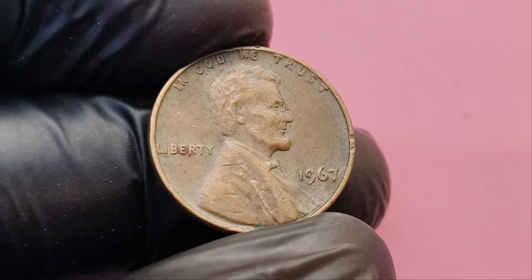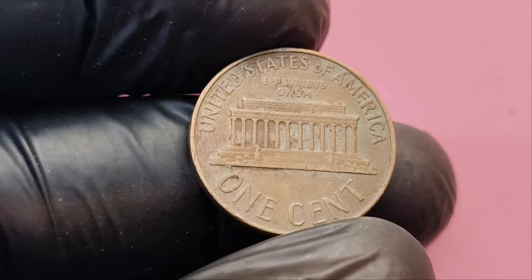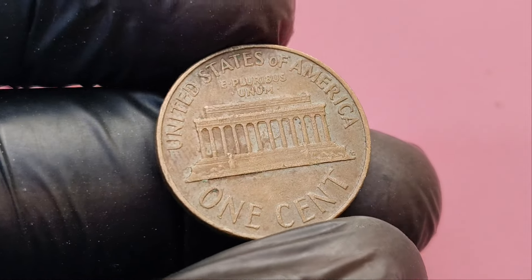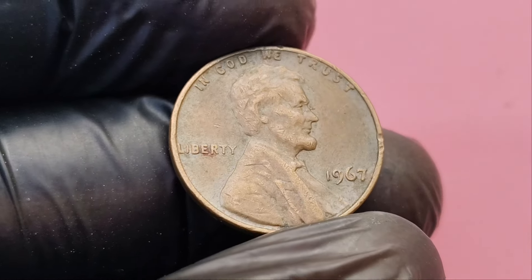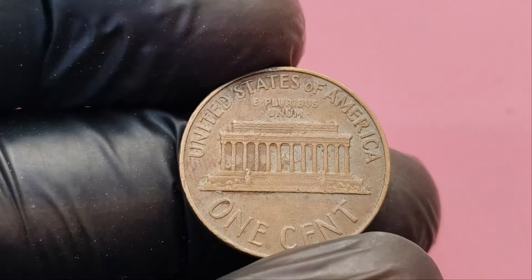So the next time you're going through your loose change or your old coin collection, keep an eye out for that 1967 no mint mark penny. It might just be the hidden treasure that could turn you into a millionaire. If you enjoyed learning about rare coins and the incredible stories behind them, don't forget to hit that like button and subscribe to our channel for more amazing content.